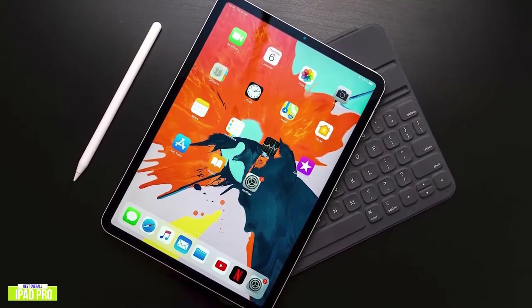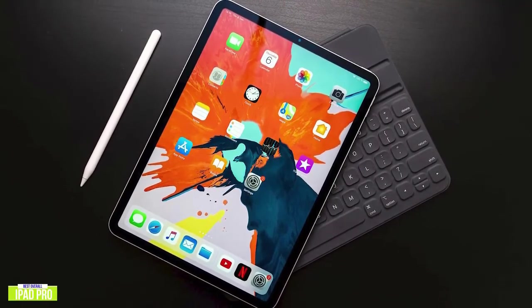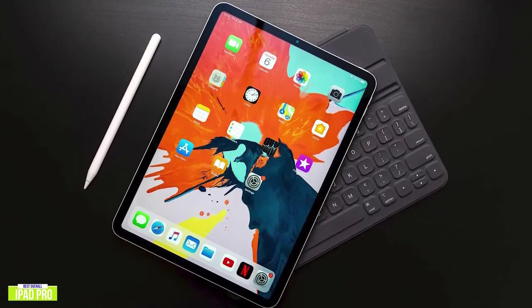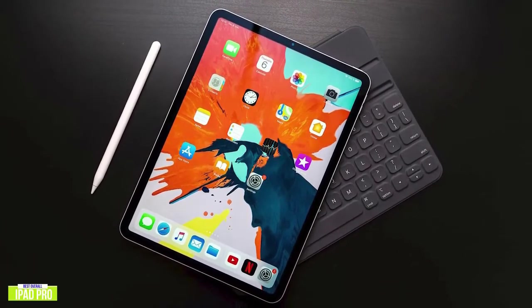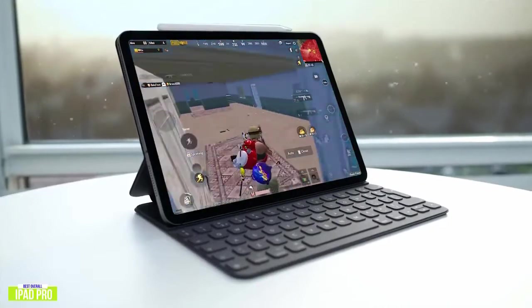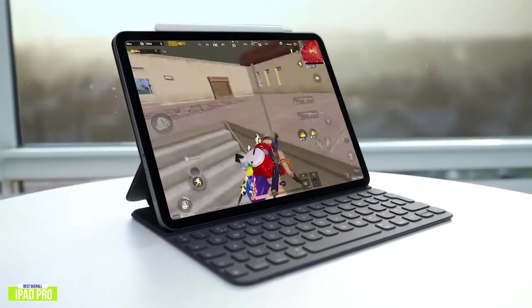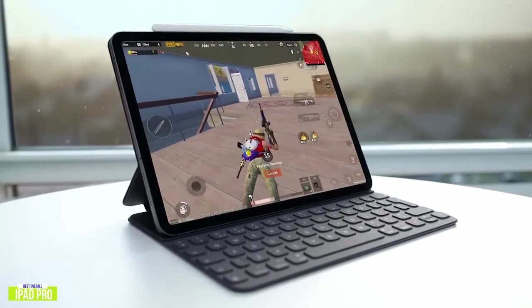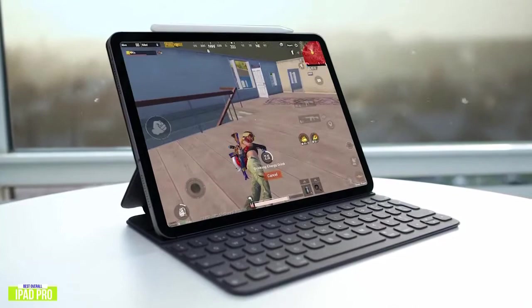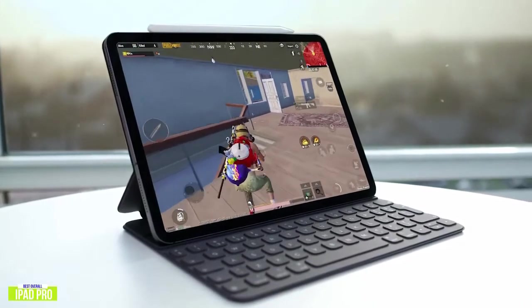It looks sleek, thin, and gorgeous. The bezels are thin, so you get maximum screen size with the edge-to-edge Liquid Retina display that features ProMotion, TrueTone, and a P3-wide color gamut for industry-leading color accuracy for creatives. The iPad Pro isn't just about productivity — it's a fantastic entertainment device. For movies or even gaming clocking in at 60 frames per second, you'll get some of the best immersive experience from a tablet, with faster refresh rates and four speakers around the outside offering strong sound and good bass.